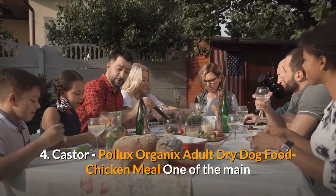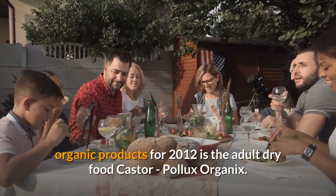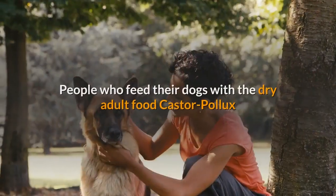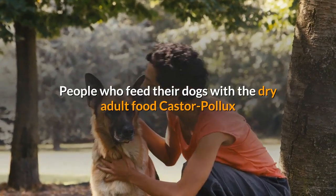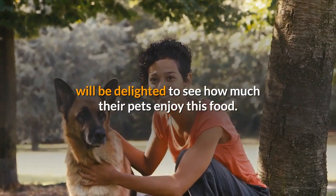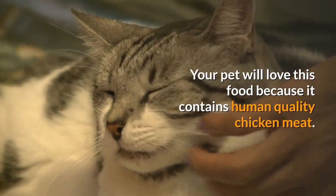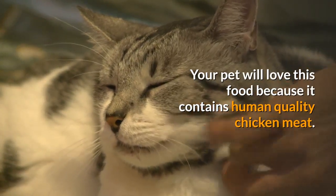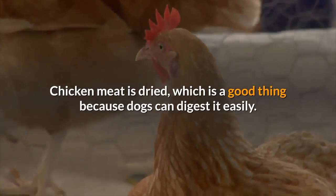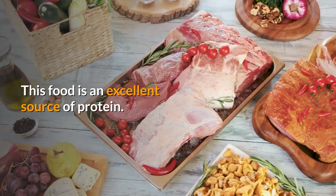Number 4: Castor Pollux Organics Adult Dry Dog Food — Chicken Meal. This is one of the main organic products available. People who feed their dogs Castor Pollux will be delighted to see how much their pets enjoy it. Your pet will love this food because it contains human-quality chicken meat, which is dried so dogs can digest it easily. This food is an excellent source of protein.